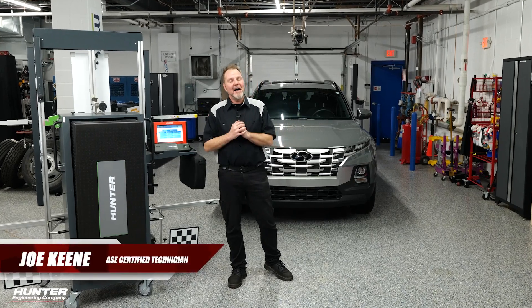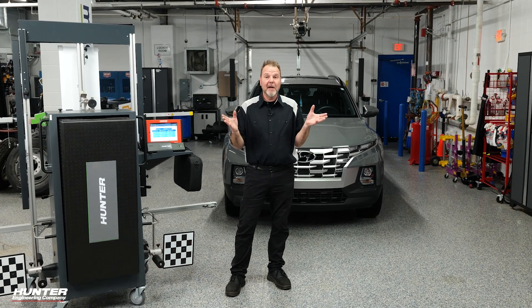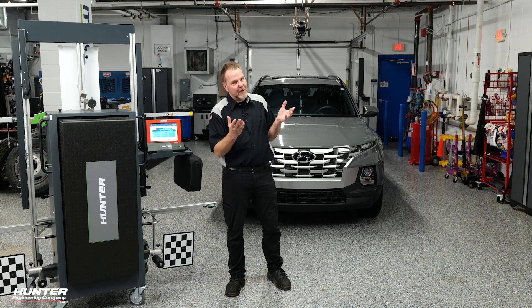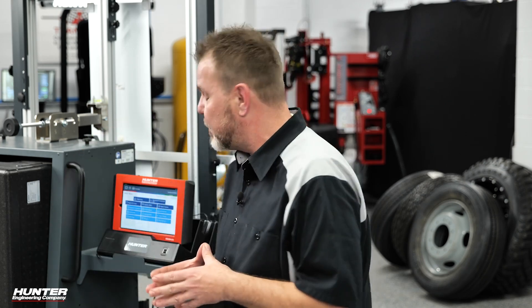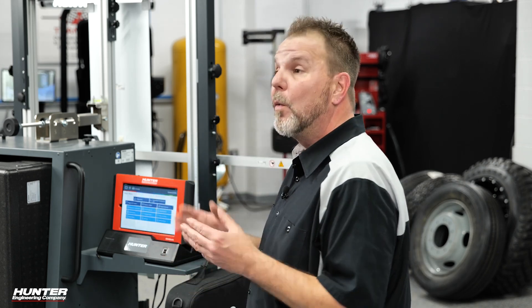If you've watched our other ADOS-related videos on the Hunter YouTube page before, some of this may sound familiar. But the first thing we always want to do before we begin any ADOS procedure is to do a pre-scan on the vehicle to make sure there are no DTCs present or any problems associated with the damage that could interfere with or cause problems during calibration.